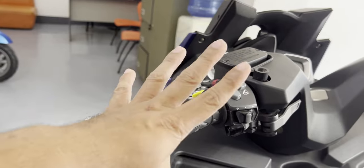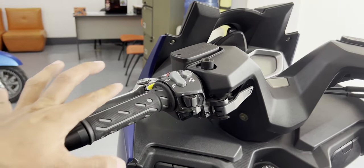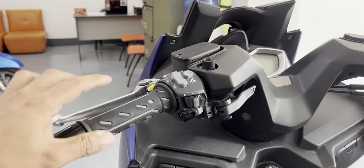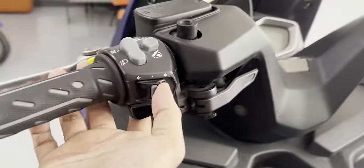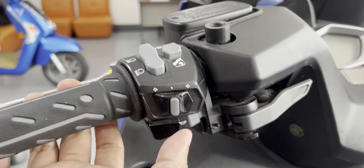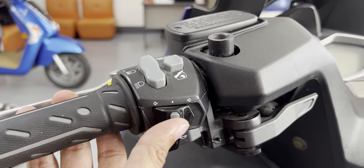They did not display the side mirrors. I've seen at least four grips from Kimco, and I've decided that the AK and the KRV have better grips than this one — even the Downtown 350 has better grips. But this is still on the premium side and it's beautifully done. Another thing I like about this motorcycle is the signal lights — they click to engage and you turn them off manually.